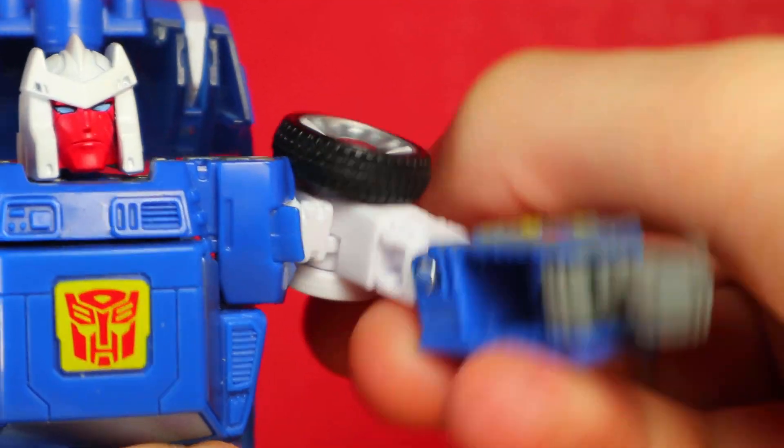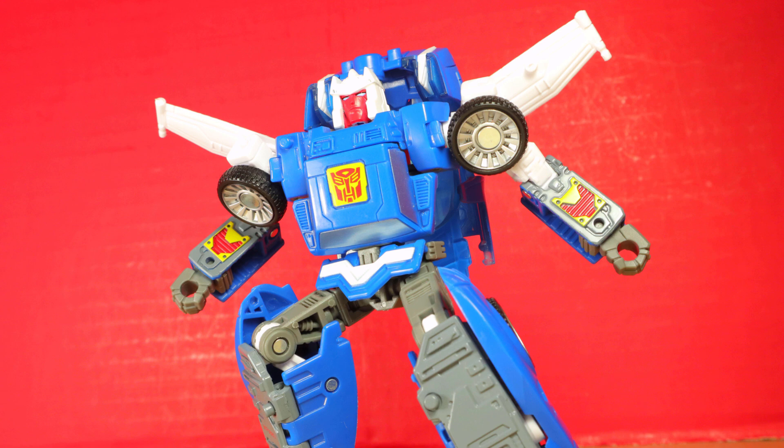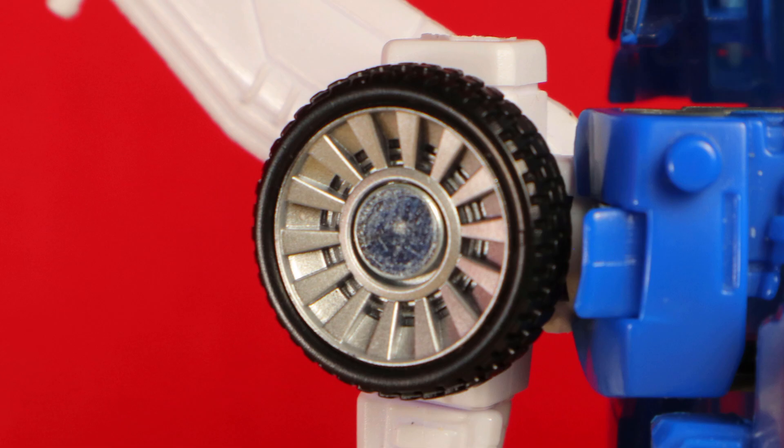Articulation! Ball jointed head, shoulders out and in with rotation below, elbow bend, waist rotation, hips out and in with rotation below, knee bend, and ball joint foot. Again, he looks okay, but the minute you touch him, he crumbles into an unfun mess. I didn't even mention the loose hips — it's really a shame. I want to like him, but I know those pins on the shoulders won't stay shiny.